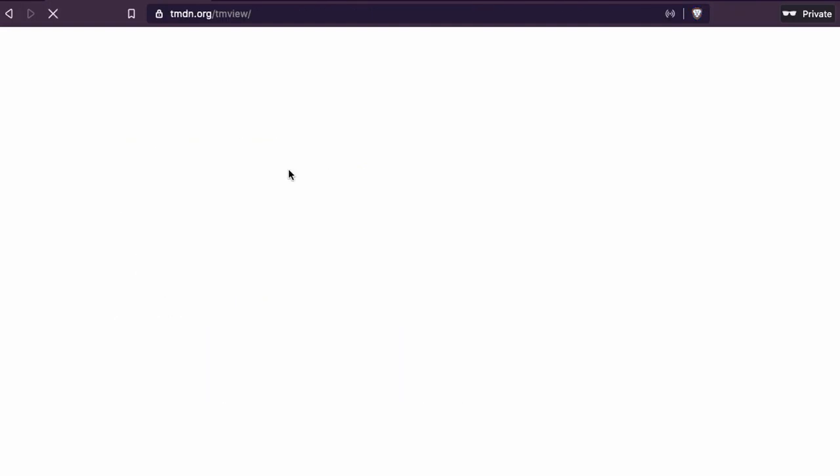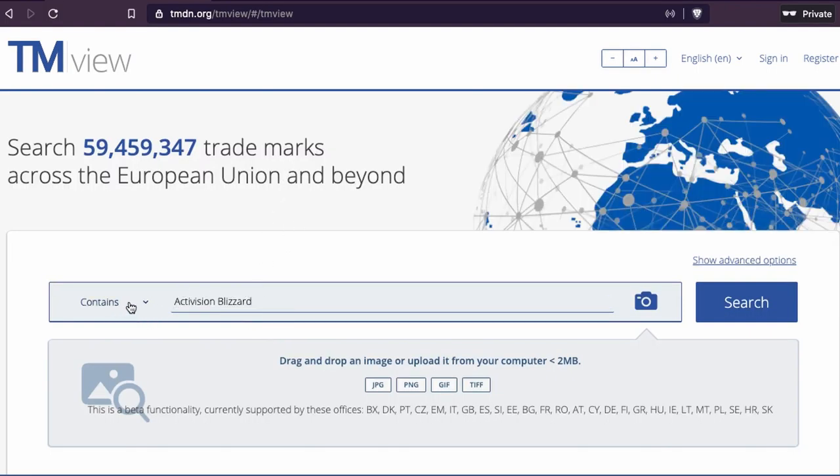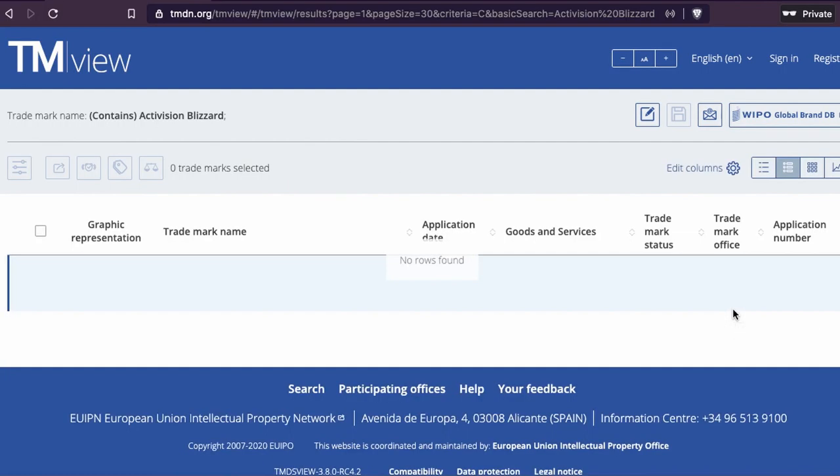When you're looking for their trademark, what we're going to do now is go to Google and I'm going to show you how to start. So if we go to TMView and put in the name 'Activision Blizzard,' we will not get any results. Most of the time you will not get anything. There's a trick to knowing what kind of trademark a company has.